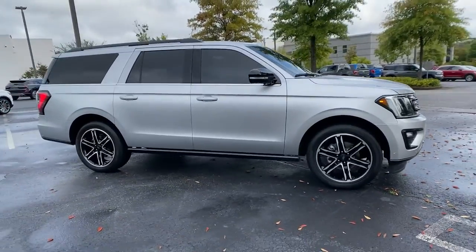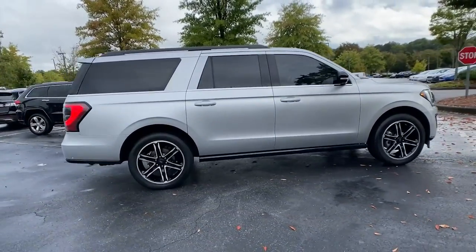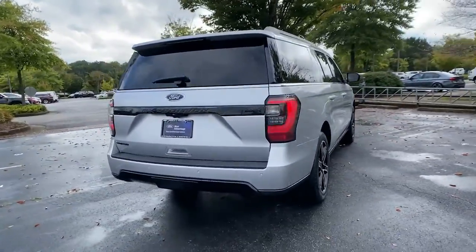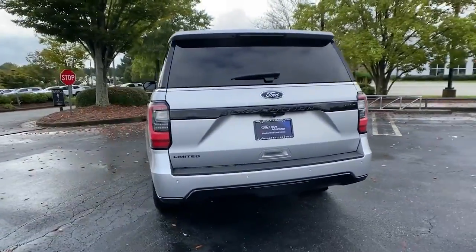You're going to love the 2019 Ford Expedition Max. With less than 45,000 miles on the odometer, this vehicle provides excellent value.